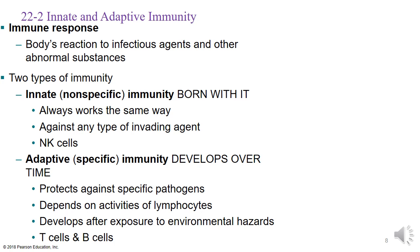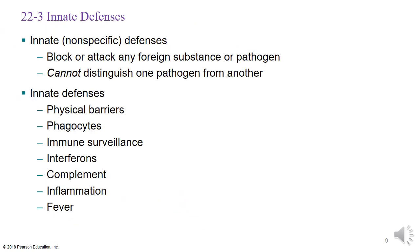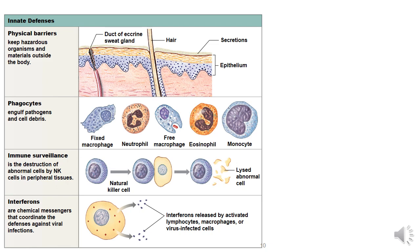The innate defenses block or attack any foreign substance. The key point: innate defenses cannot distinguish one pathogen from another. There are seven innate defenses we'll walk through today, and you'll want to remember that all seven are things people are born with.